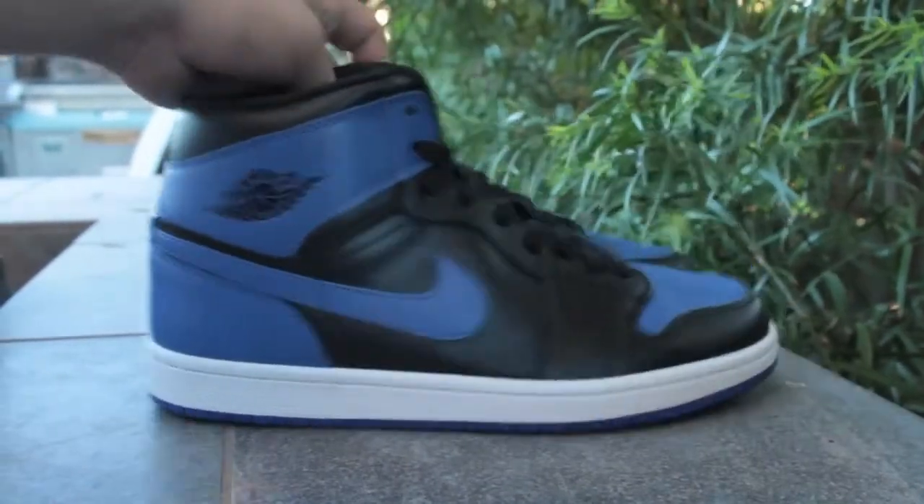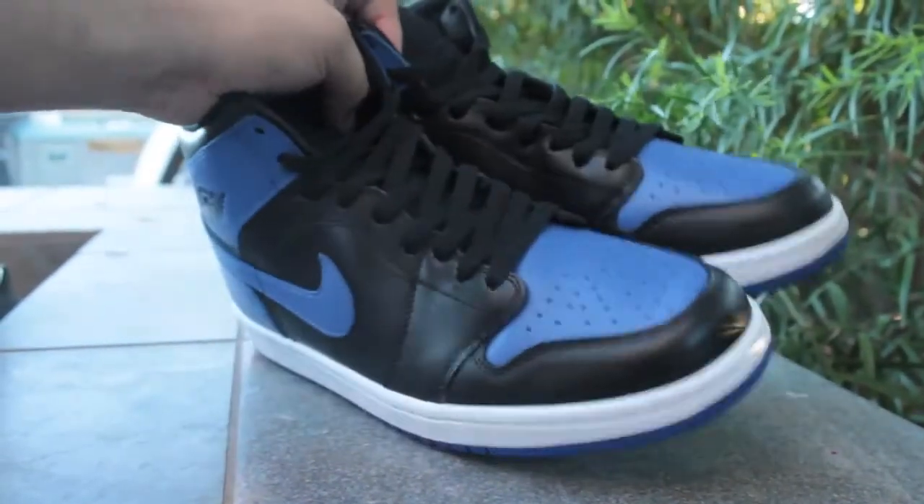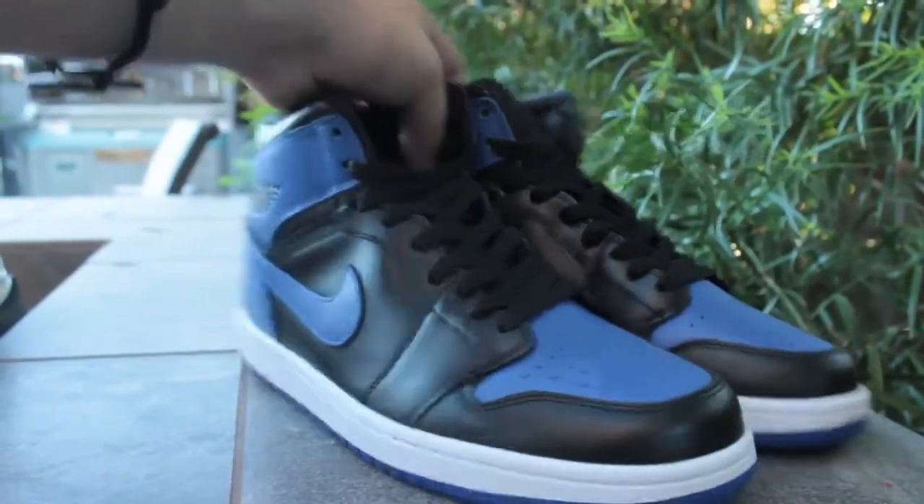I got another pair of Jordan 1 Royals — these are actually my size so I will be wearing these. If you don't have them yet, check my website. I've got a couple pairs left, so if you want to pick them up for a good price, hit me up.